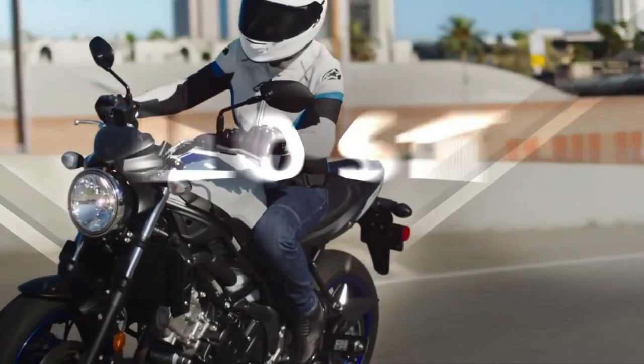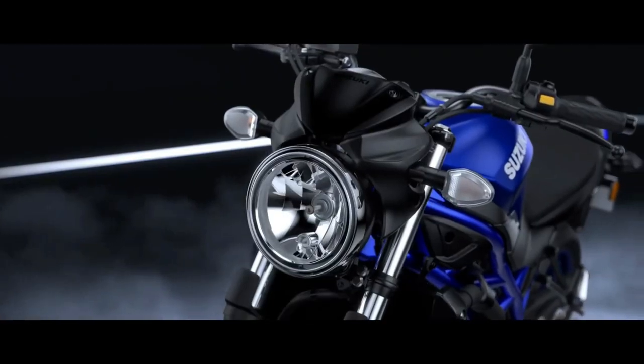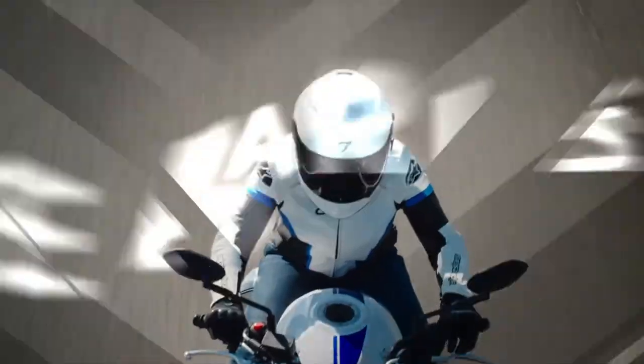It misses out on things like switchable ABS and traction control. It does get dual-channel ABS and a low RPM assist, which prevents the motorcycle from stalling at low speeds.